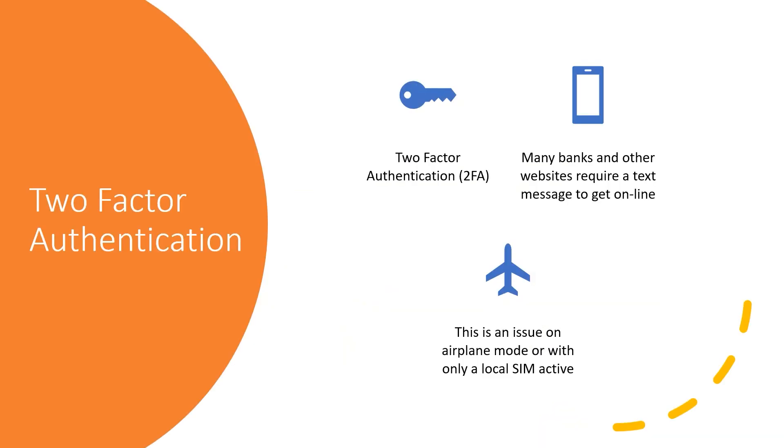Although things were working well with just my local Belize SIM, WhatsApp and Facebook, a problem occurred when I tried logging into many systems more recently — that's called multi-factor or two-factor authentication. Because of security requirements, a lot of banks and websites now require a text message to log in. If your SIM is off, you can't receive those texts. This is an issue on airplane mode or with only a local SIM active. Even my US bank couldn't send a text to my Canadian phone number — Chase Bank wouldn't send to a Canadian number. You really need to factor this in when accessing banking, government or other sites requiring two-factor authentication.